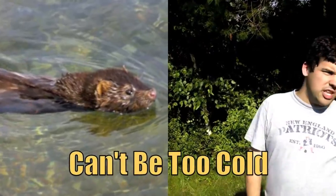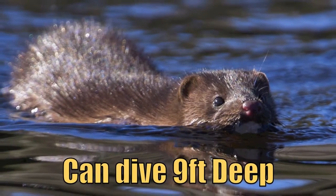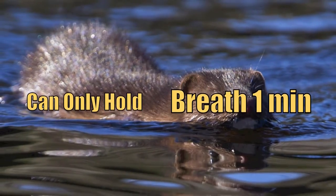They've been known to swim for three hours, but they could die in cold water in just half an hour. They can dive to depths of nine feet and hold their breath for only a minute.